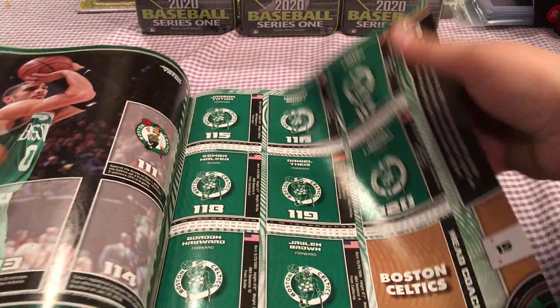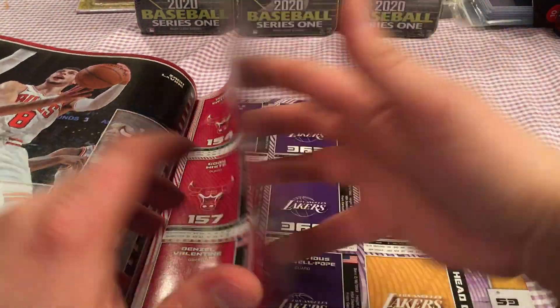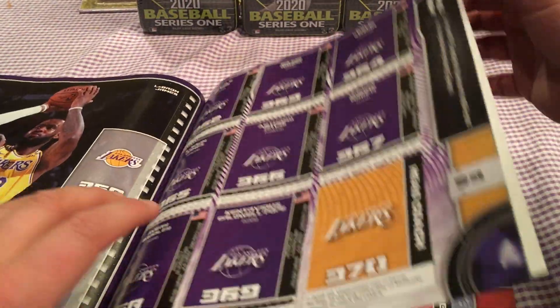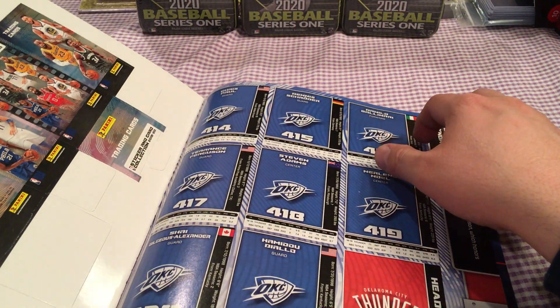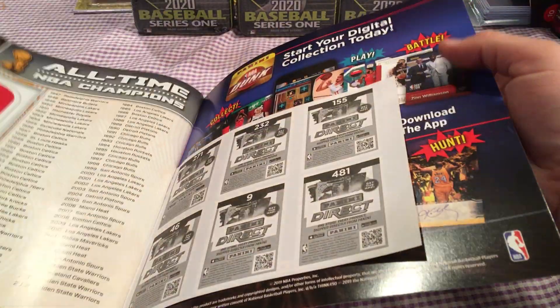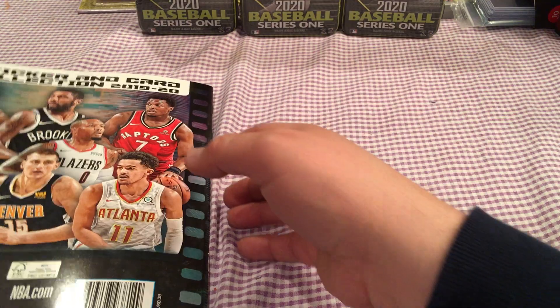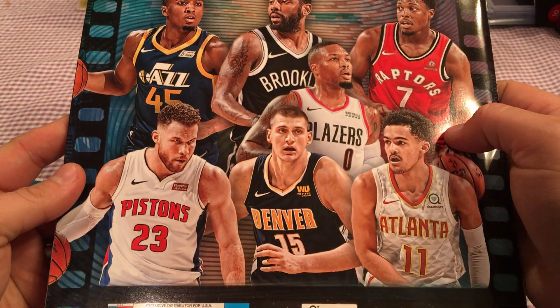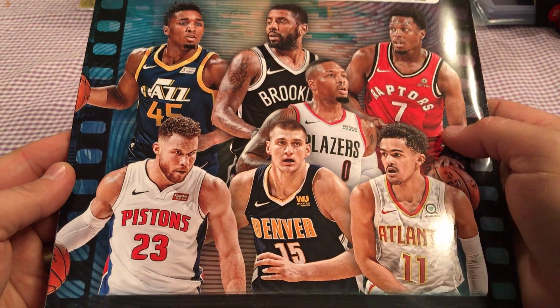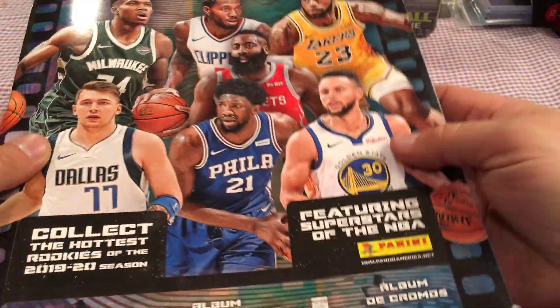There's Tatum — there's my guy Tatum. So it's pretty cool. There's a Zion sticker in here somewhere, and a bunch of rookie stickers. There's also this fold-out thing to hold your cards, which I would never put my cards in, so I'm keeping it intact. And on the back there are more guys — I'm surprised they didn't include any of the rookie class like Zion or anybody.